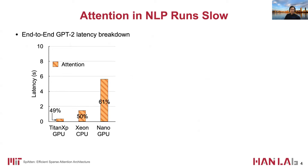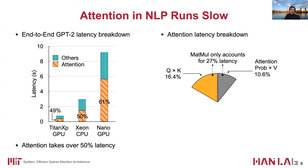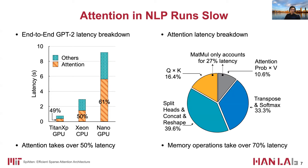In recent state-of-the-art NLP models, attention is the most important layer because it extracts relationships between tokens. Here we profile the GPT-2 latency on different CPUs and GPUs. We find that attention takes over 50% of the overall latency, although its computation only accounts for less than 2%. Inside attention, the matrix multiplication only takes 27% of latency, while other memory operations such as head-split, transpose, and concatenations take over 70% of latency, making attention memory inefficient.